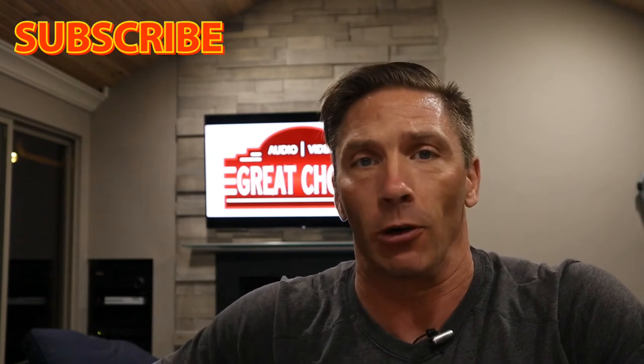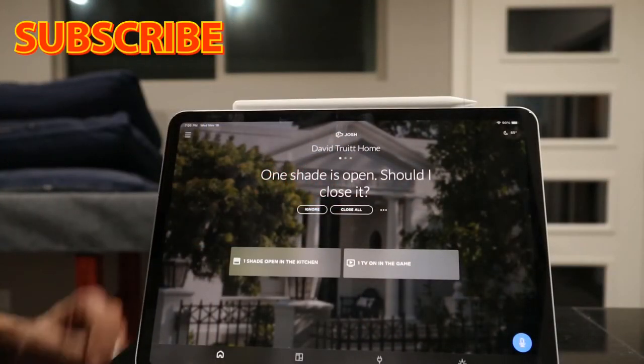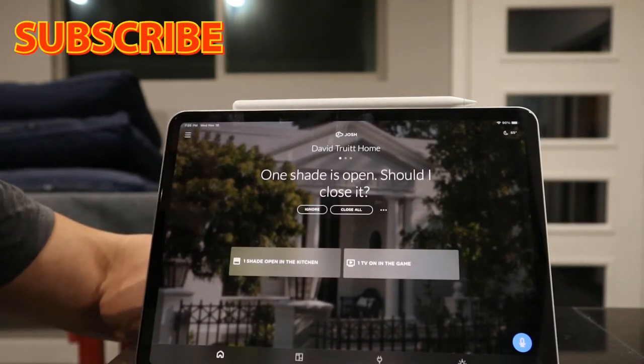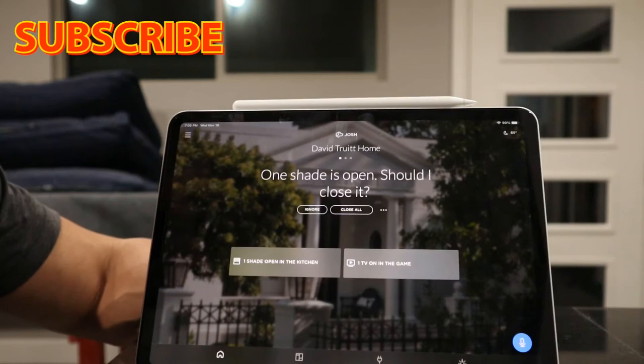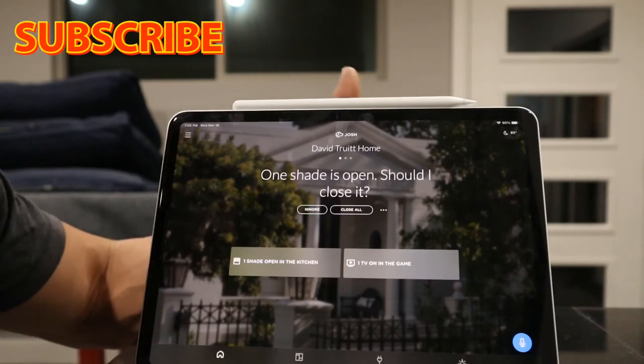Let me show you what a Josh Micro looks like and go over all the details of different brands and the app. I'm going to show you on an iPad rather than my phone because it's a bigger display so you can read what's on screen. As soon as I open the Josh app...